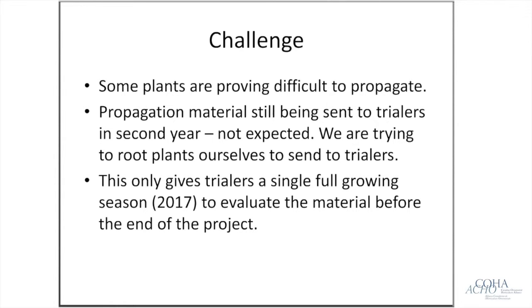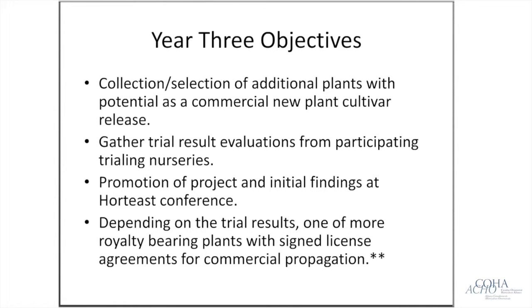In the final year, we'll continue collecting and selecting new plants and continue breeding. Hopefully in year three we'll get more concrete trial results from participating nurseries. After three years we'll compile and compare results between all the trialing nurseries to see which of the nine selections have great market potential versus those that are too difficult to propagate or have too slow a growth rate. We anticipate some plants will drop off, but are hopeful at least one or several will see market uptake.